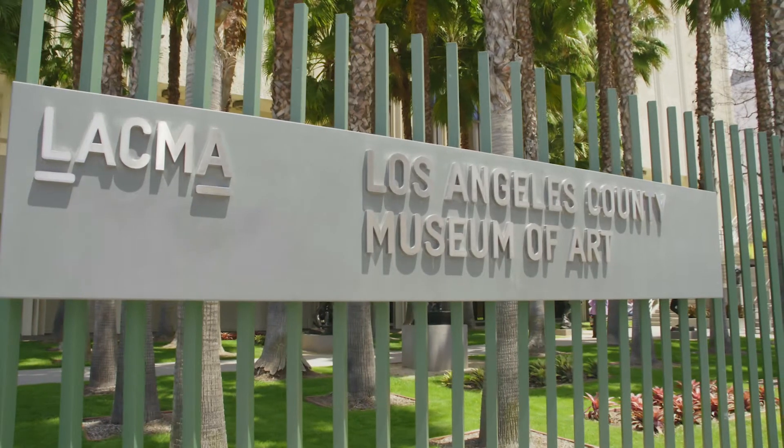Here's a tip: some museums and galleries offer free entry on certain nights of the week or even free entry for kids. Like here, the Los Angeles County Museum of Art.